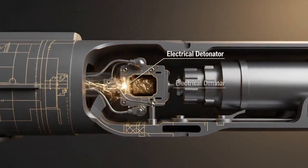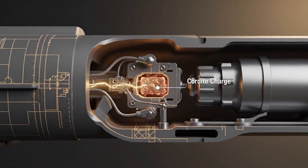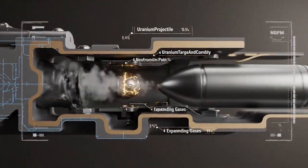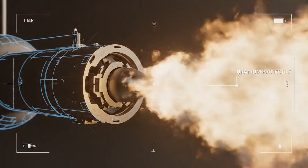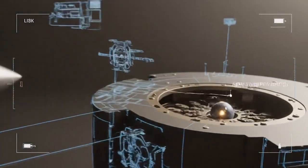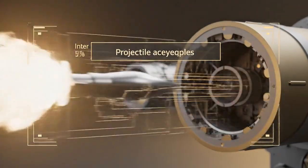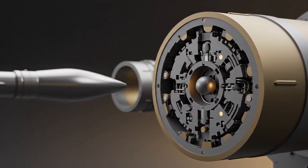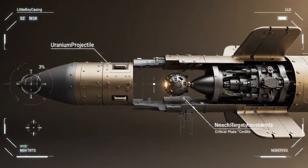The firing sequence begins as the electrical signal reaches the detonators. The cordite charge ignites, initiating the sequence and creating a powerful thrust that accelerates the uranium projectile towards the target assembly. The immense pressure generated propels the uranium projectile down the barrel.